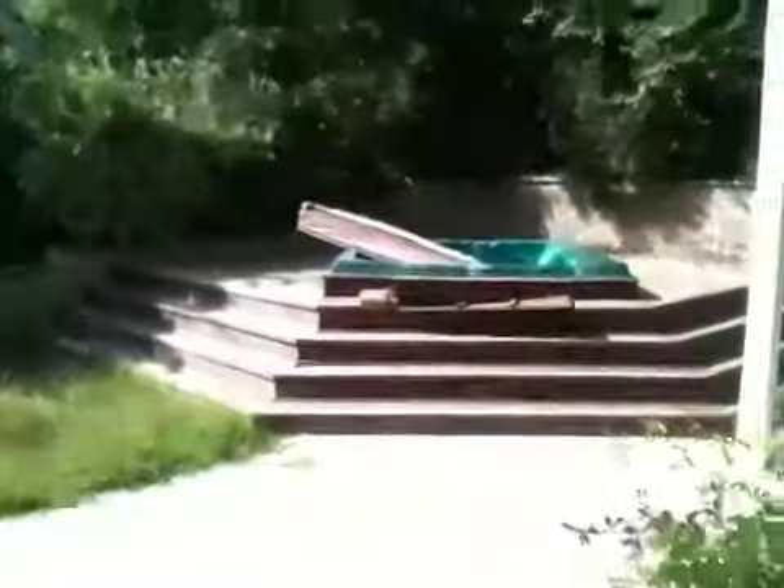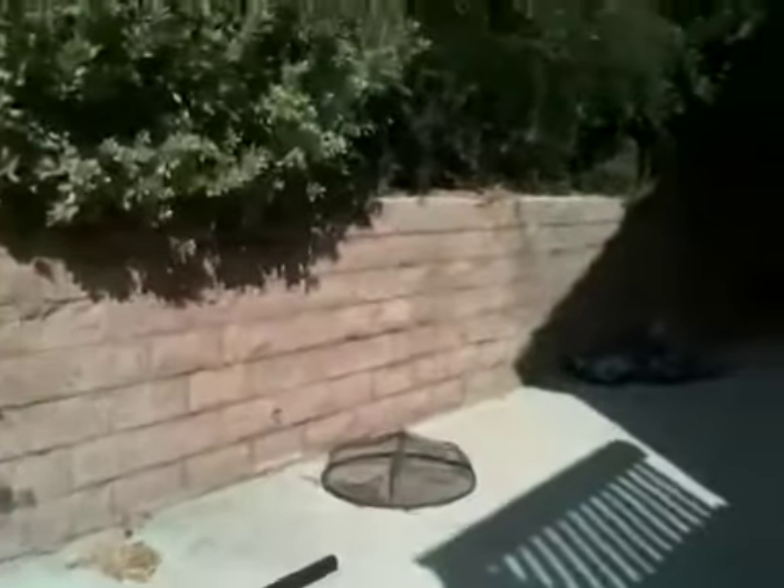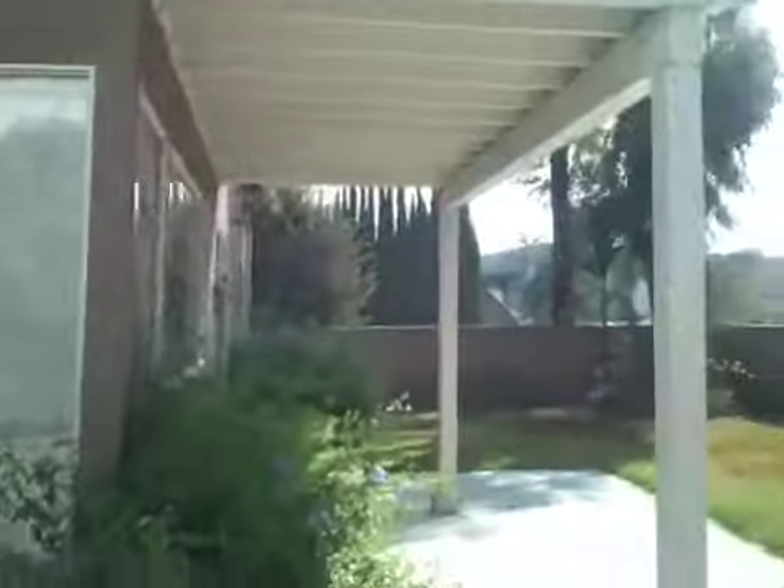Going into the backyard — it has a jacuzzi that looks to be in-ground, though it may or may not be working. This one has RV access, which is really nice. It's a nice quiet backyard with a nice retaining wall, no fence, and all concrete.